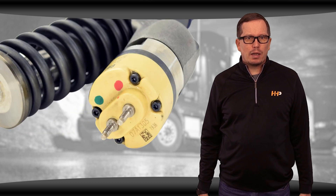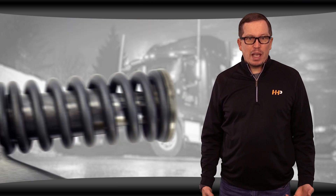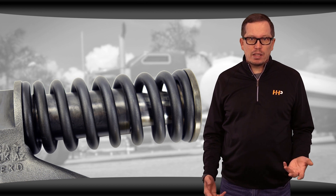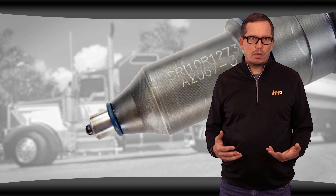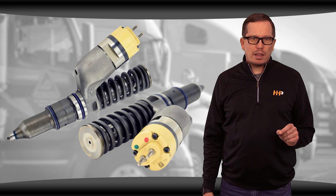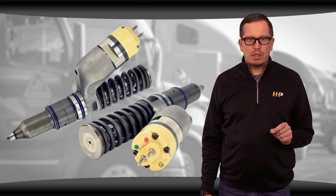Fuel injectors can fail electronically due to a bad solenoid. Mechanical failures can occur due to debris, water, air, or contamination of the fuel injector. Clearances can expand due to extended service intervals of the injector. If any of the mentioned symptoms occur, check these areas first when diagnosing your diesel engine.